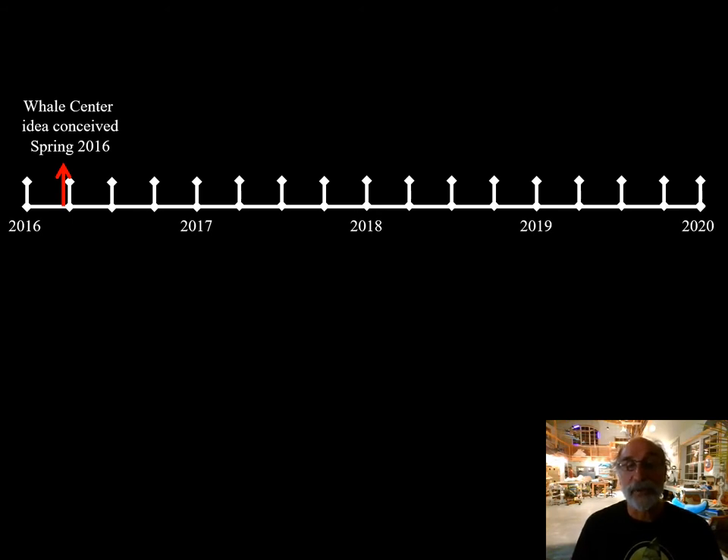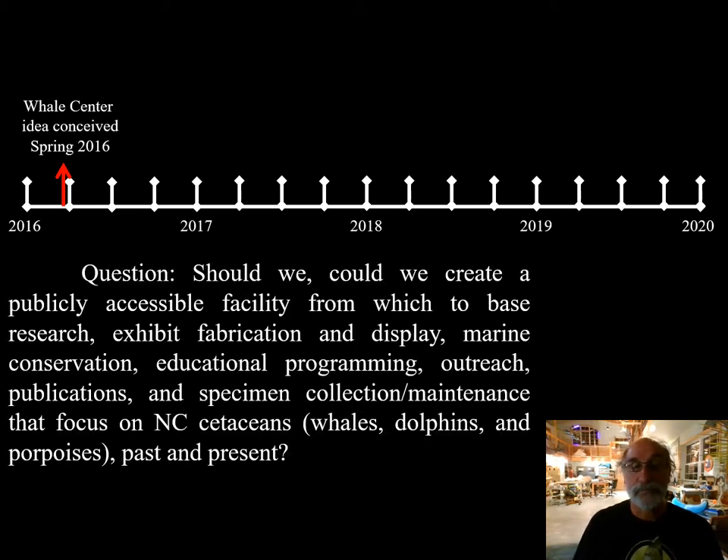Three or four years after the installation of the sperm whale skeleton at the Maritime Museum, around a kitchen table, some of us were discussing the idea of taking the concept of Bonehenge further — to do more interesting and relevant work in Beaufort related to North Carolina's cetaceans, which is whales, dolphins, and porpoises. Around this kitchen table, someone posed the question: could we, should we create a facility for research, exhibit fabrication, display, marine conservation, educational programming, outreach, publications, and specimen collection and maintenance focused on North Carolina's cetaceans, past and present? The timing was pretty good, and the location was great.